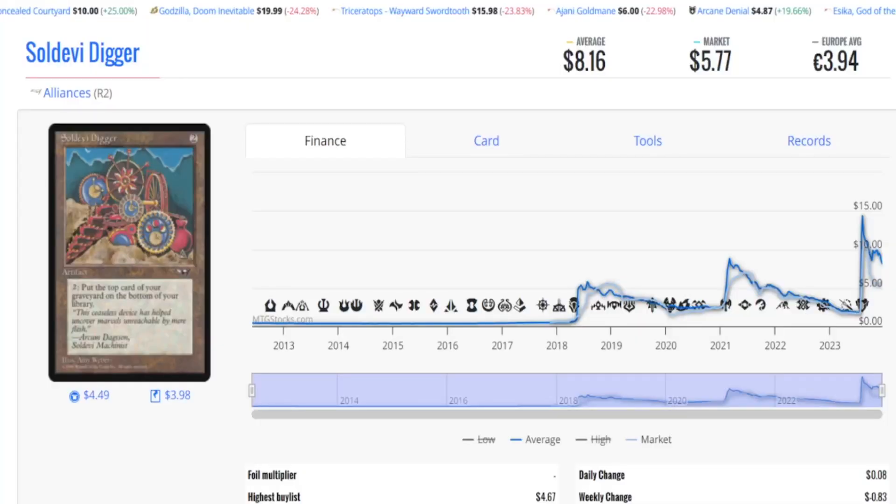Let's start with card number one: Soldevi Digger. This is an Alliances card. Number one, it's on the reserve list — we know it's not getting reprinted. We know after the 30th Anniversary backlash, Wizards of the Coast is less likely to ever try to reprint reserve list cards in any form. It gives you good peace of mind to know it may be years and years before they even think of something like that happening again.